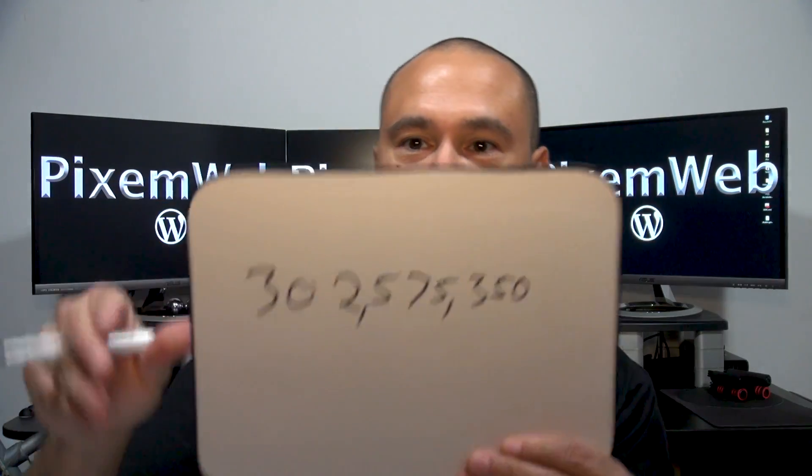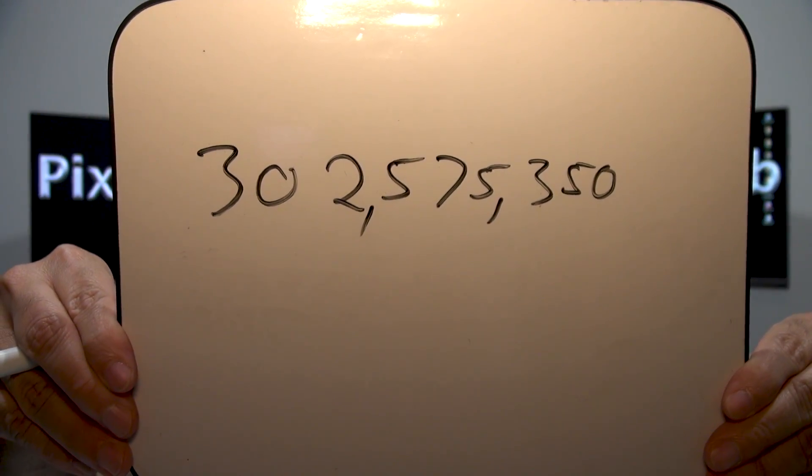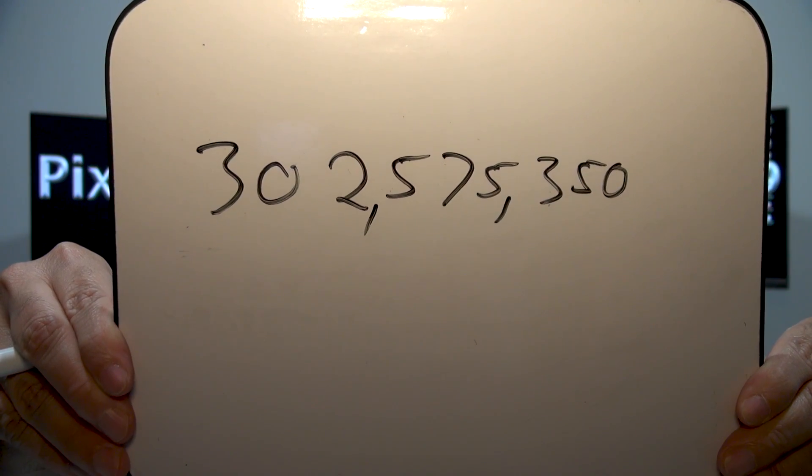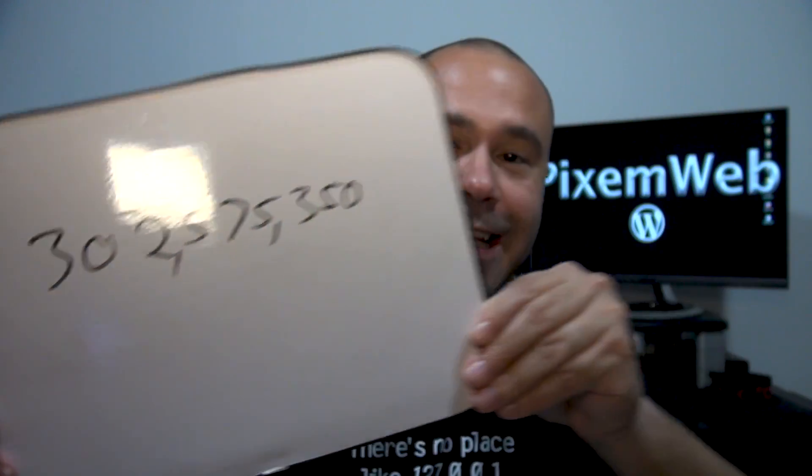Now, what are the odds for winning Mega Millions? The number is 302,575,350. That is the odds of winning Mega Millions. Just to give you some perspective, there's 375 million people estimated within the United States of America, and you have a better chance of getting struck by lightning.